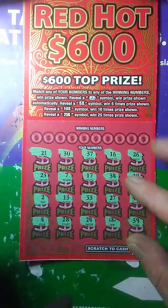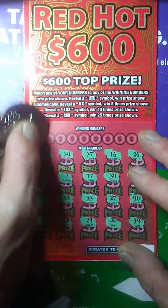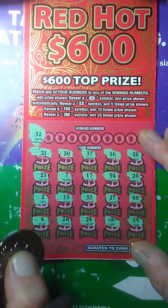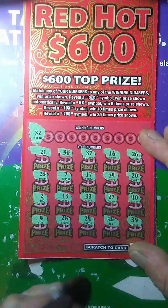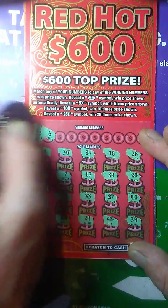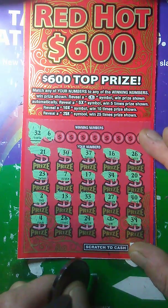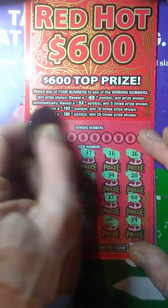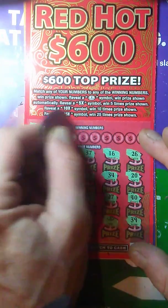We got an auto win here. See if we can match a number. Ticket number 4. 32 — I see 33 and 34, no 32. How about a 6? I see a 7, and 4 — no. 19 — do we have a 19? No, no 19.